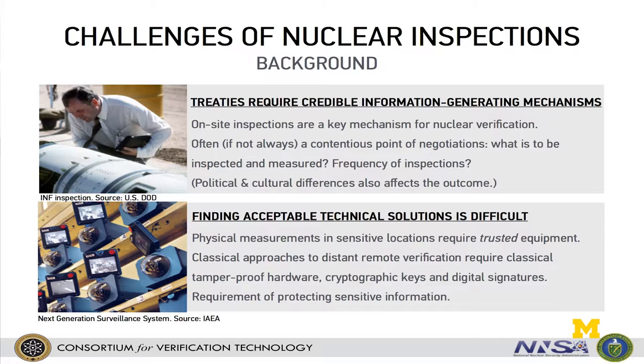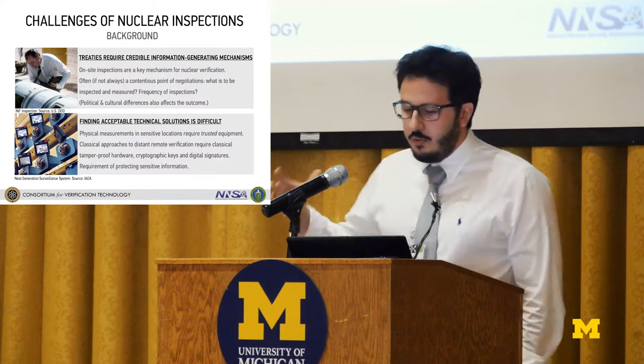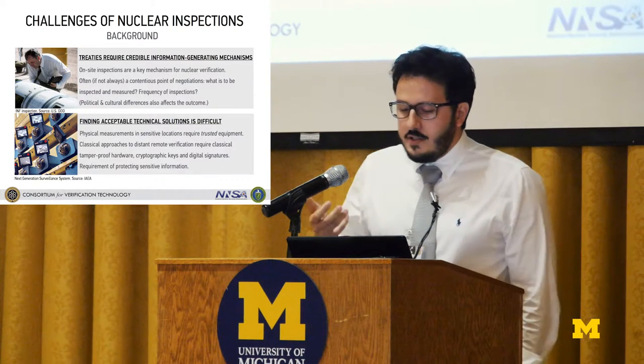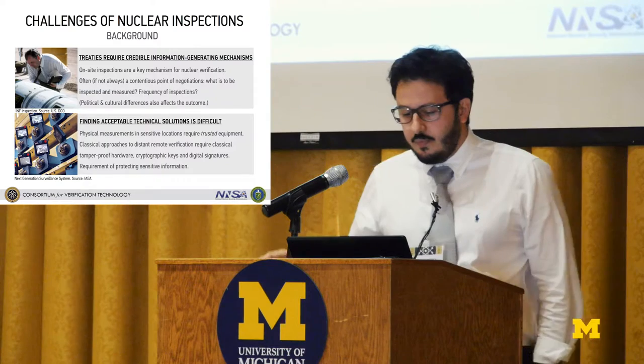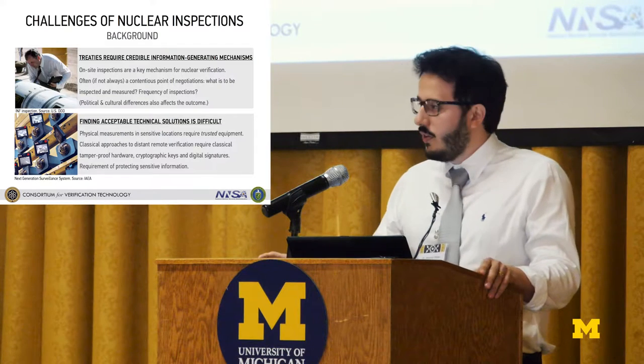We know that treaties require credible information-generating mechanisms — that's how we can verify that treaty partners actually follow their obligations, and that all partners are confident that everyone is not cheating. In the nuclear verification realm, on-site inspections have always been the key mechanisms to generate this kind of information. But the problem with on-site inspections is that it is often, if not always, a contentious point of negotiations.